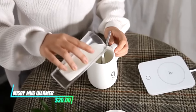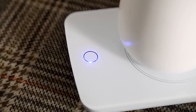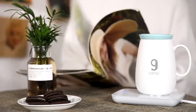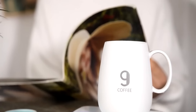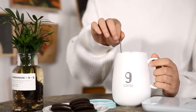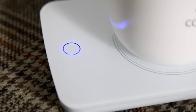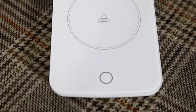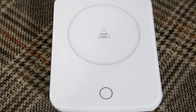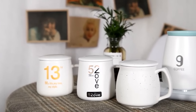Whether you enjoy sipping tea, coffee, or hot cocoa, this mug warmer is designed to keep your drink at a comfortable temperature. It plugs into a standard outlet and heats up quickly, ensuring your beverage stays warm for as long as you need. The heating surface is flat and evenly distributes heat, accommodating various mug sizes, and its compact size makes it easy to place on any desk or countertop.